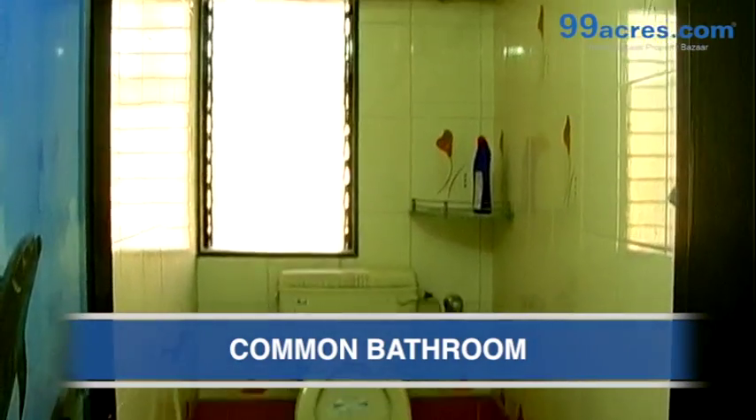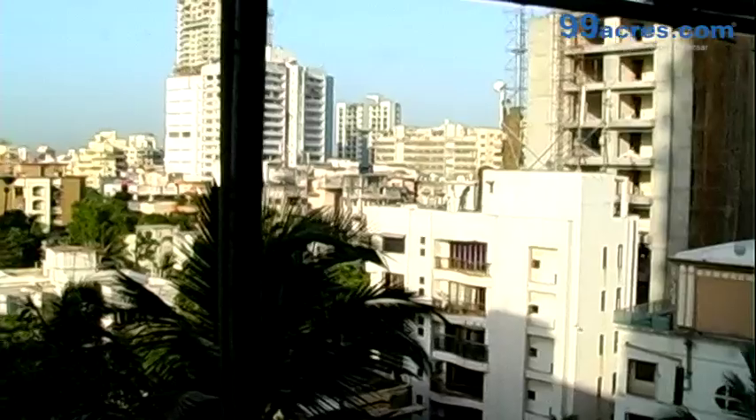This is the bathroom. The apartment has a sea view.